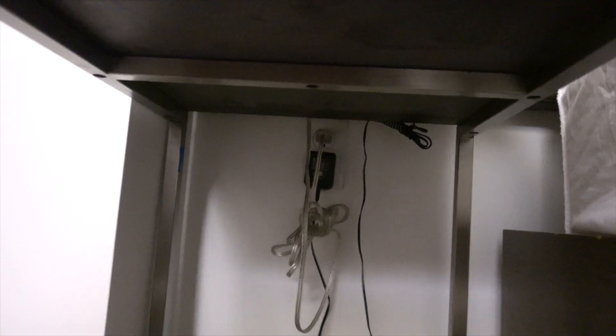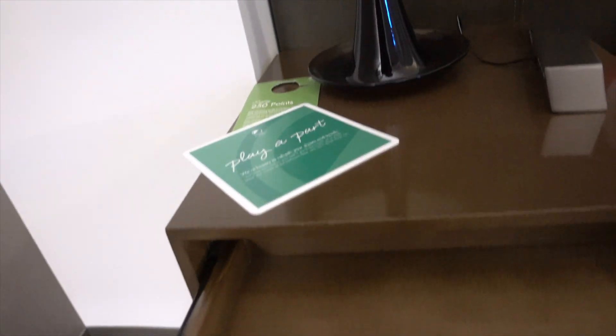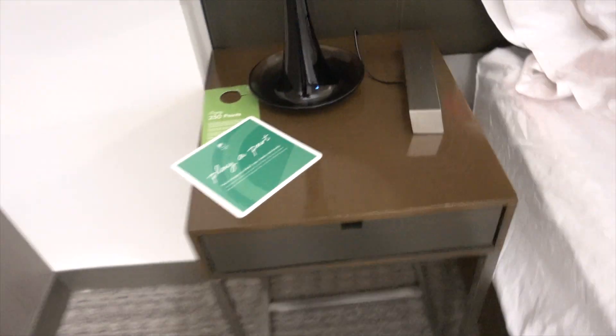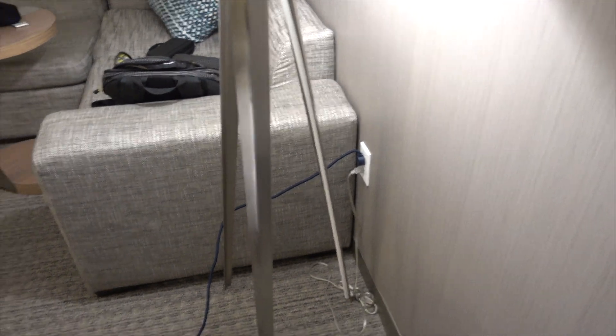Why? Because over here by the nightstand, there isn't really a plug. Well, there's that plug all the way in there. But why do I have to reach under the table to plug that in? Why can't it be up here? That's something that I don't like. This table is kind of useless — that's something I do not really appreciate.